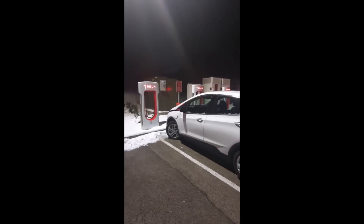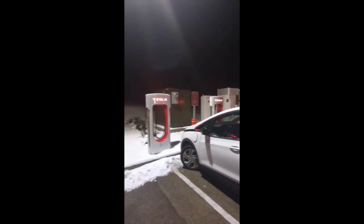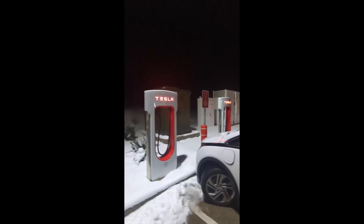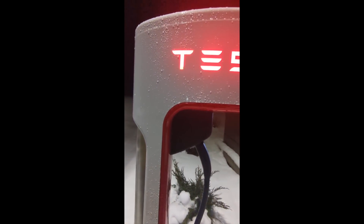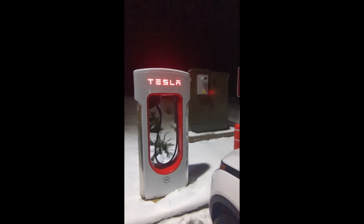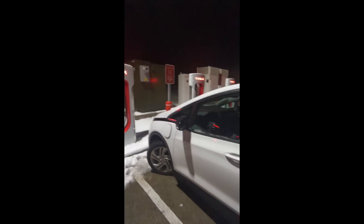Hey, this is Seth with Electric and today we're doing something crazy. We're at a Tesla Supercharger station in Brewster, New York, which has the new Magic Dock. You can see that little hump there where you plug in — that's called the Magic Dock, and that's going to allow us to charge our 2023 Chevy Bolt.